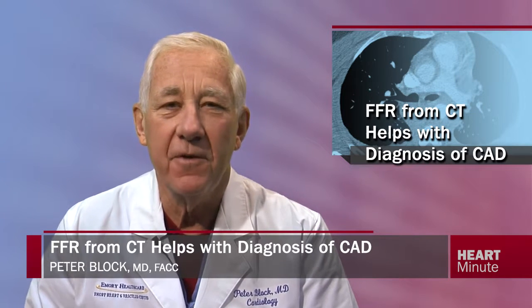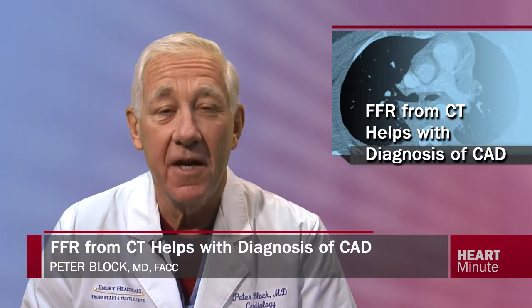We all use CT angiography as a non-invasive diagnostic test for diagnosis of coronary stenosis, but CT angiography does not determine whether a stenosis causes ischemia or not. In contrast, fractional flow reserve, or FFR, is a physiologic measure of coronary stenosis, but it also requires an invasive procedure.